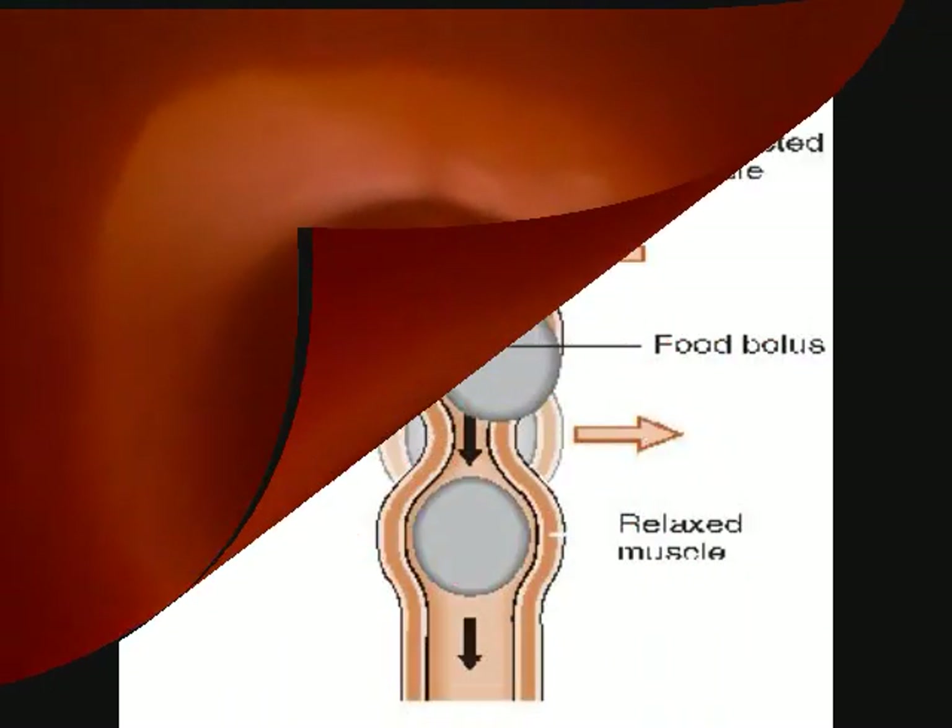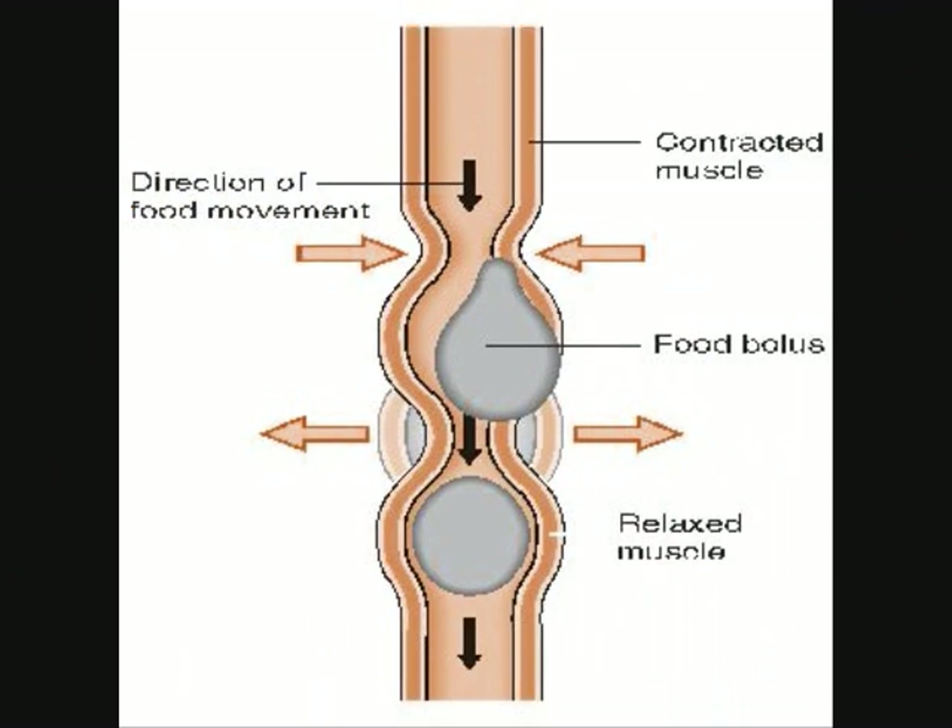The esophagus transports the food from the mouth to the stomach. When a person swallows, the epiglottis closes and sends food down the esophagus where peristalsis comes into play. Peristalsis is a process that involves contracting muscles along the walls of the digestive tract that help push food to their next step in the journey of digestion, which will be the stomach.